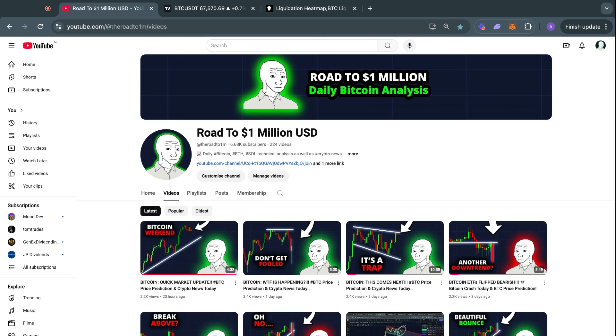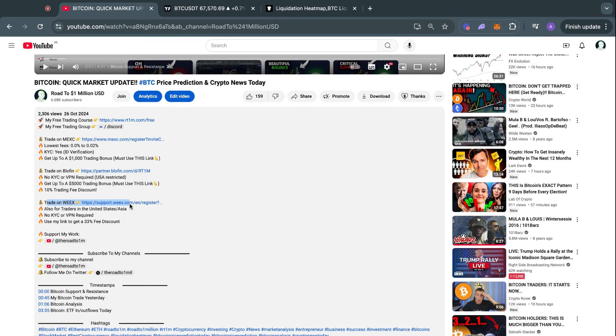That has been today's market update. Don't forget to check out the exchanges in the video description below, where you can trade with some of the lowest fees in the crypto space. Thank you for watching and I will see you tomorrow.